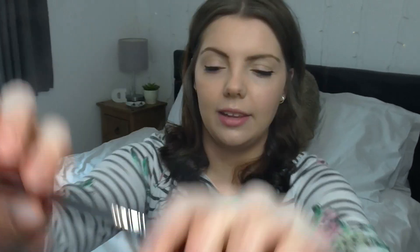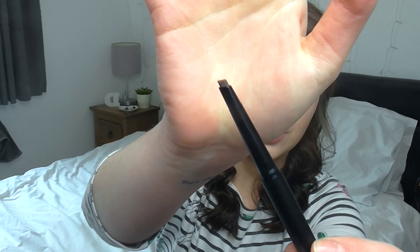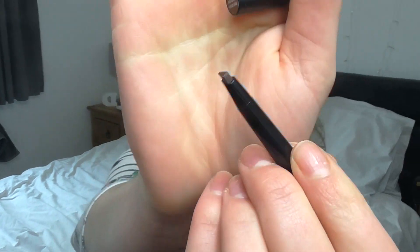I picked up a new brow product — this is the Revolution Duo Brow Definer in medium brown. On one side you get a brow pencil so fine you can do individual hair strokes with it, and on the other side there's a spoolie, which I really like — it just makes it easier to brush through once you've done them. Definitely a really handy gadget to have; doesn't break the bank, just a couple of quid. Just chuck it in your handbag, take it around with you — no more blocky brows.